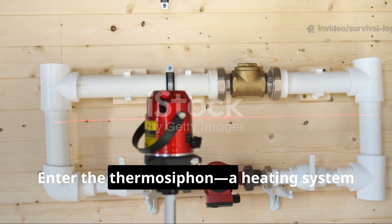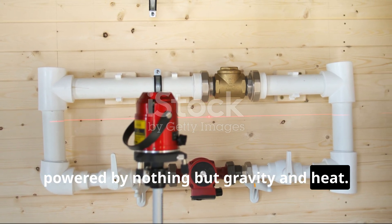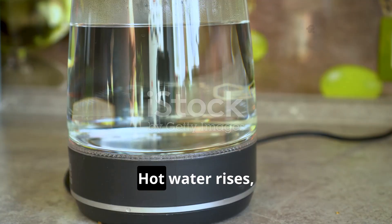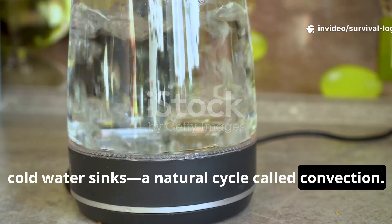Enter the thermosiphon — a heating system powered by nothing but gravity and heat. Its secret? Hot water rises, cold water sinks: a natural cycle called convection.